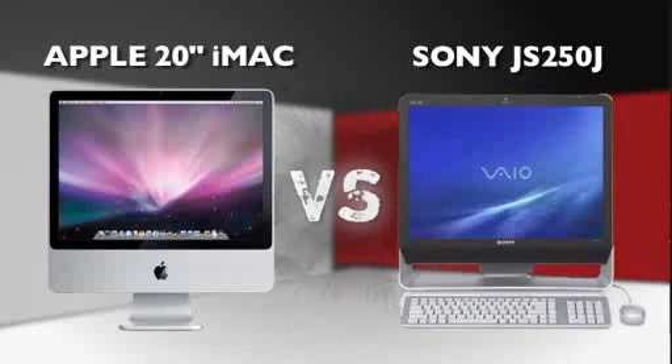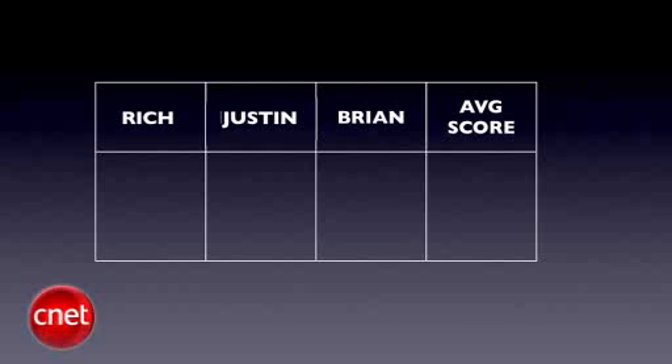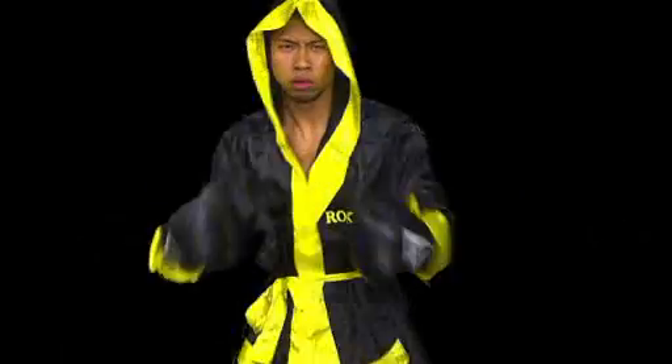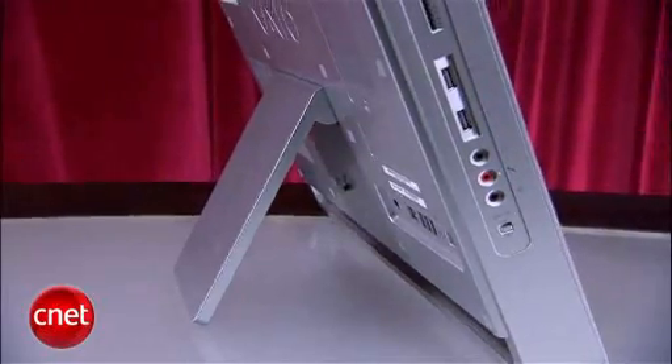What's up Prize Fight fans, I'm Brian Tong. Normally we face off pocket-friendly products, but in today's battle we're going large — it's a throwdown showdown between Apple's 20-inch iMac and Sony's 20-inch contender, the JS250J. Our judges are bringing it from NYC: senior editor Rich Brown, associate editor Justin Yu, and yours truly. We'll take all three judges' scores and average them to the nearest tenth each round, going five rounds total.